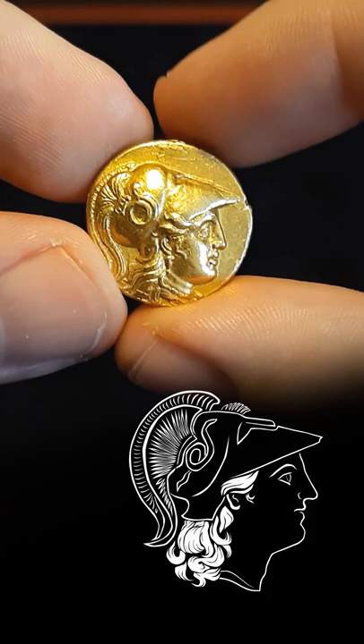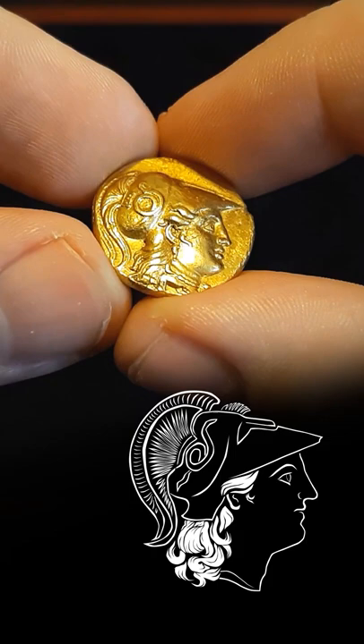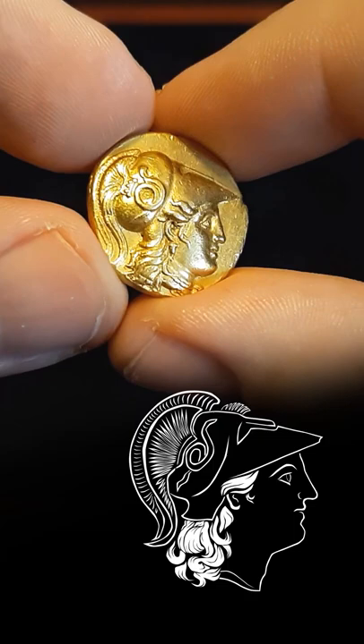The ancient gold staters of Alexander the Great were one of the main ways the rich and powerful Greeks conducted foreign trade and made their savings. At over 8 grams of pure gold, this was nearly a month's worth of wages for a normal laborer. Struck with gold pillaged from the Persians, these coins were widely accepted throughout the Mediterranean and beyond.